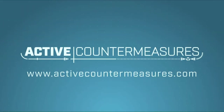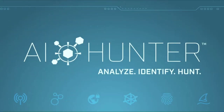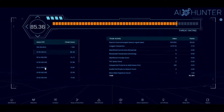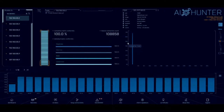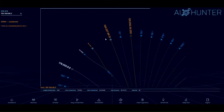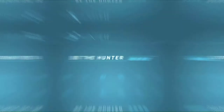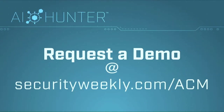The question is simple: have any of the systems on my network been compromised? The answer is harder than it should be. Enter AI Hunter. Active Countermeasures has automated and streamlined techniques used by the best pen testers and threat hunters in the industry to create AI Hunter — a network threat hunting solution that does the first pass of a hunt for you, identifies systems most likely to be compromised, and scores results on a scale from 0 to 100. Sign up for a personal demo at securityweekly.com/ACM.